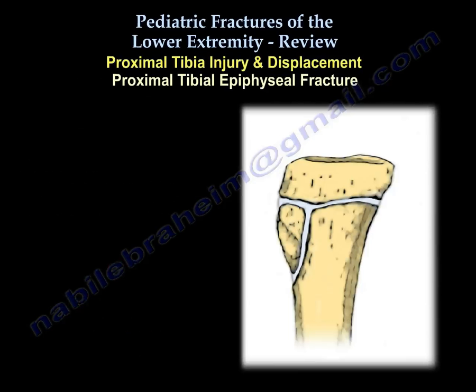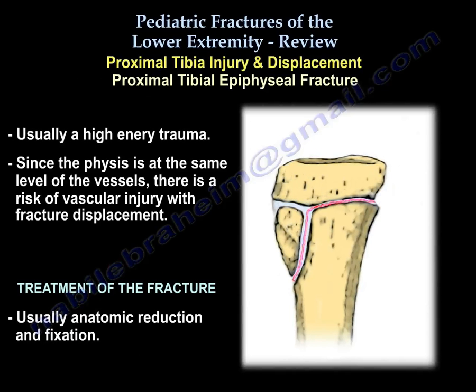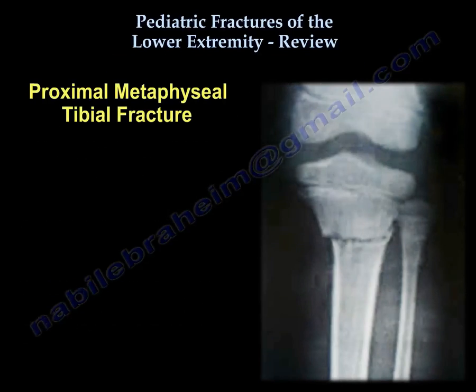Proximal tibial epiphyseal fracture is usually a high-energy trauma. Since the physis is at the same level as the trifurcation of vessels, there is a risk of vascular injury with fracture displacement. Treatment is usually anatomic reduction and fixation.